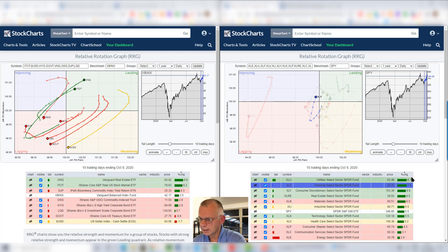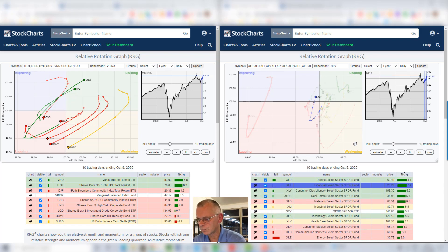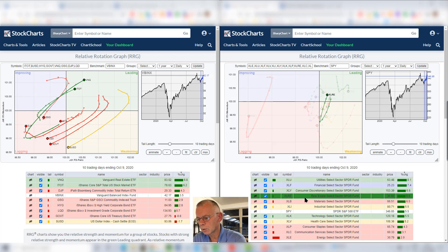XLF did pretty well and it seems to be continuing pretty well — up to last Friday, just crossing into improving, very close to the benchmark and very close to crossing over into the leading quadrant. We'll have to see how that works out in combination with the weekly RRG and the longer term pattern. And then here is real estate, rotating on the right hand side, which is pretty strong inside the US sector universe. If we look at XLRE compared to SPY, we see an improvement with a rotation going through weakening and now back into leading. We're going to look at that on a longer term chart later on.